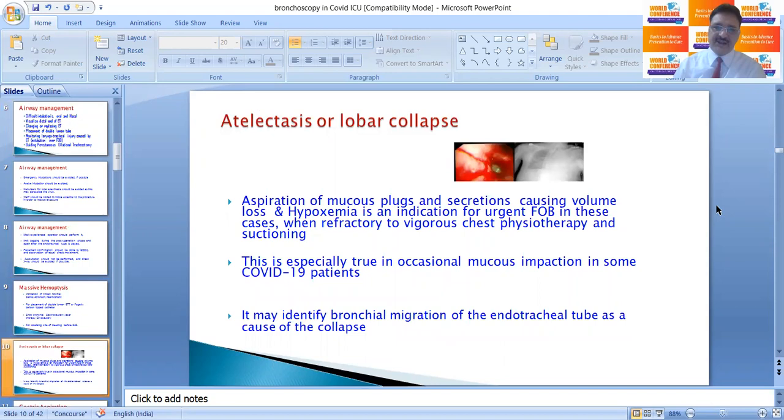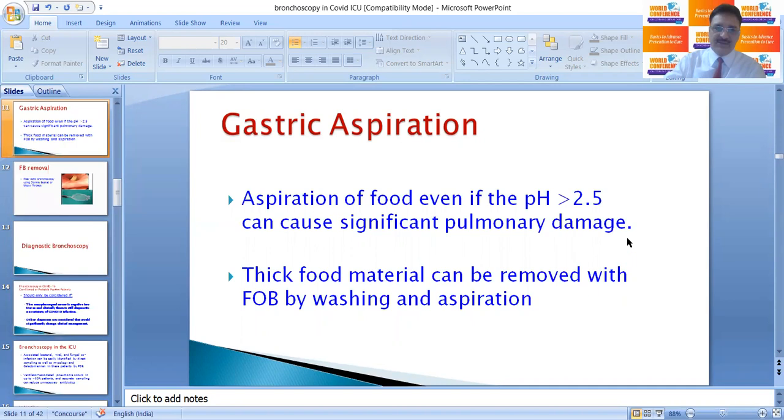A very common indication of fibreoptic bronchoscopy in ICU is the aspiration of mucus plugs and secretions causing volume loss, atelectasis, and hypoxemia — this is an indication for urgent FOB when cases are refractory to vigorous chest physiotherapy and suctioning. This is especially true in occasional mucus impaction in some COVID-19 patients. FOB may also identify bronchial migration of the endotracheal tube as a cause of collapse.